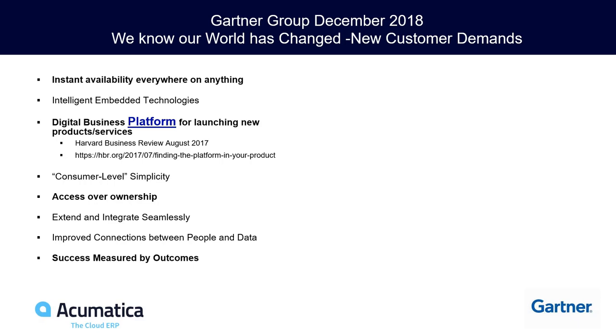Customers also want a digital business platform for launching new products and services. They don't want their IT team doing care and feeding on databases, operating systems, and printer drivers. They want to take that talent and build competitive differentiation off the platform they invest in. There's a great Harvard Business Review article called 'Finding the Platform in Your Product' worth reading. Acumatica has a platform our partners and customers benefit from greatly.